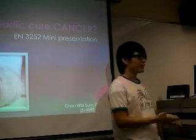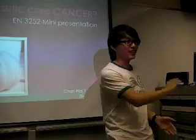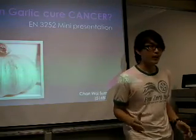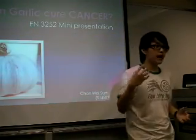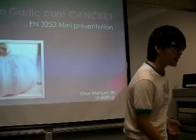Do you all afraid one day you got cancer? But don't worry. Nowadays, scientists got many methods to kill cancer, just as simple as eating garlic. Maybe something in your mind right now is a question: can garlic kill cancer? And let's find out how garlic kills cancer.